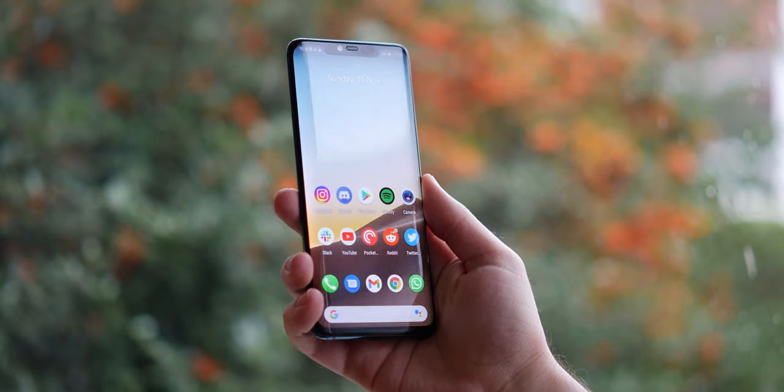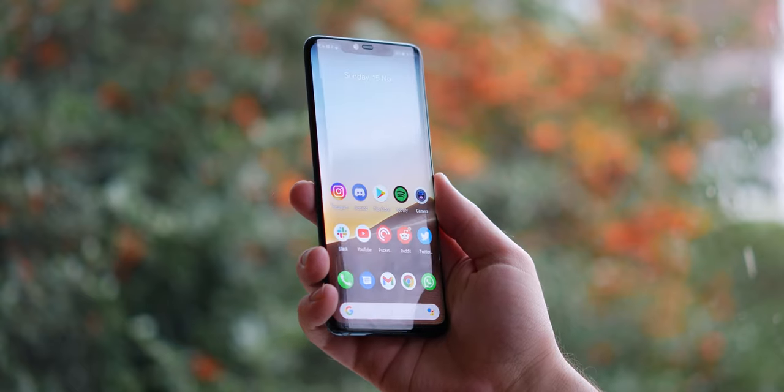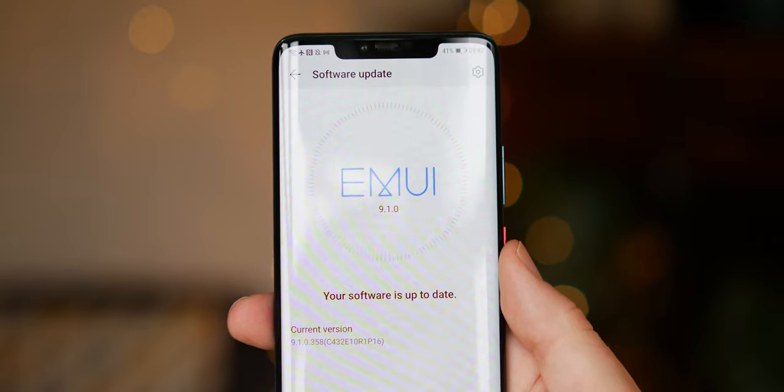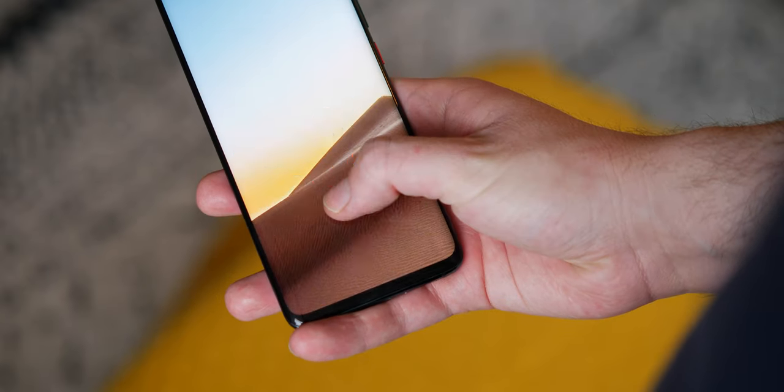The Mate 20 Pro released just before high refresh rates were more commonplace, but I think it's still really solid, mainly because of that high resolution. I'm still running on EMUI 9.1 on my Mate 20 Pro. I haven't actually been able to pull the EMUI 10 update for some reason — it just seems to fail. I think this is because this is technically a review unit, so it doesn't get updates in the same way, but I'm not really sure. I'll try and find out and get back to you in the comments.